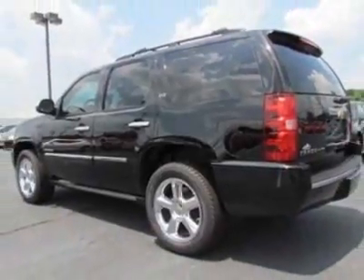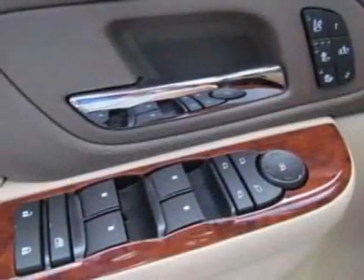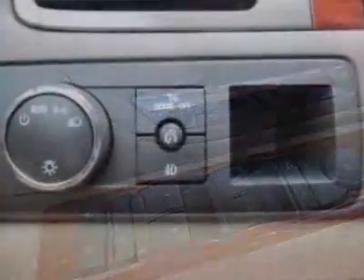This Tahoe boasts a 5.3-liter engine and has a six-speed automatic transmission.